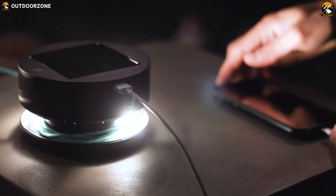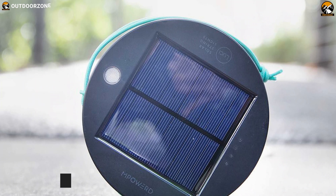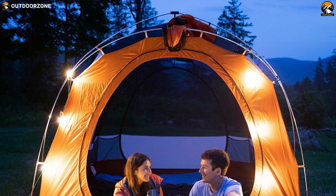You can easily recharge this tool through the solar panel and its USB cable. You can also charge your smartphone outdoors if needed without any hassle. Featuring an ergonomic design, this 11.3 ounce lantern comes with an IPX4 water rating so you can use it even on rainy days without any worries.